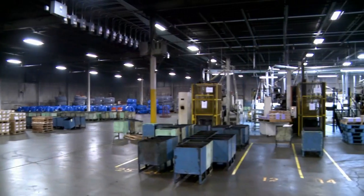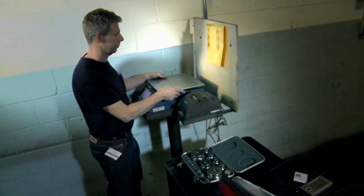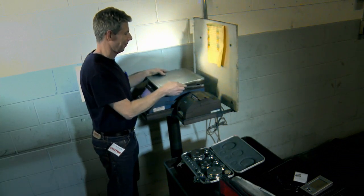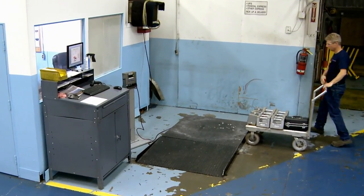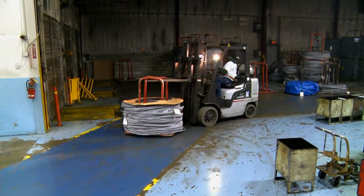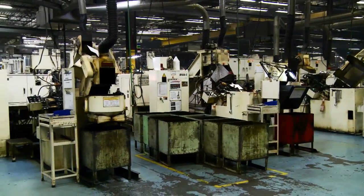A world-class fastener manufacturer recently allowed us to document our strong working relationship. Our techs provide regular maintenance and calibrations throughout the year, per this customer's own ISO requirements. We begin by calibrating the floor scale where the fastener manufacturing process begins. Coil steel is weighed to establish an accurate piece count. This coil steel is cold-headed into various shapes and sizes, and the resulting fasteners are sent to heat treating.